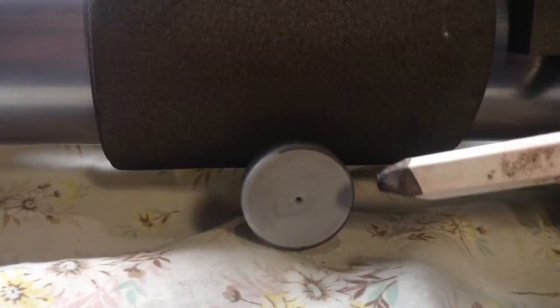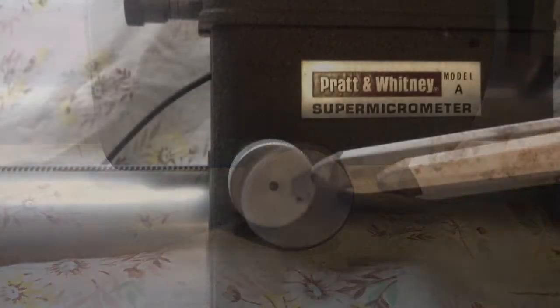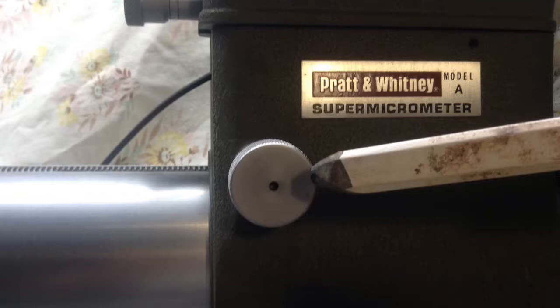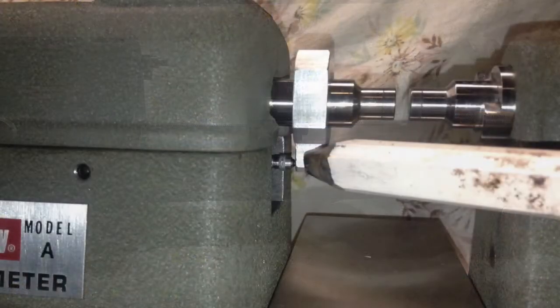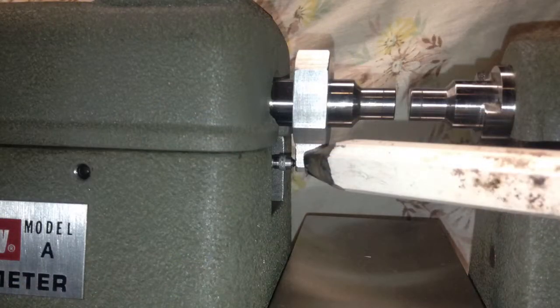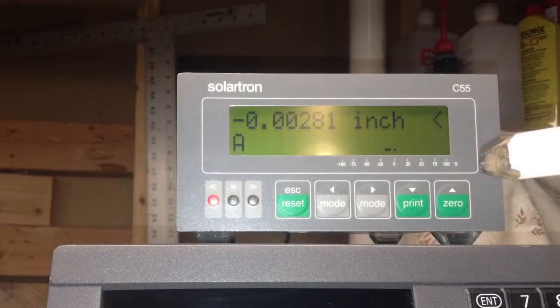This knob is for locking the tailstock into position. This knob is for moving the tailstock to the proper location, out to 10 inches maximum capacity. There is an LVDT probe inside the tailstock. This probe is for setting the zero position and makes sure the proper force is applied during the measurement.